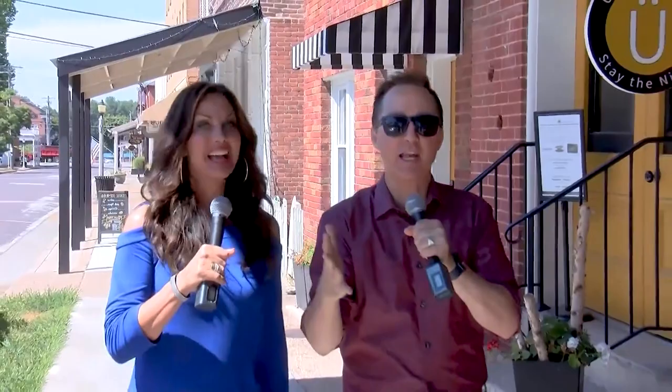We're always on the lookout for buried treasure, little antiques, and special finds. And here at Herman, Missouri, there's such history, Jeremy, and it is the most adorable little place. Kelly, let's go shopping. Let's do.